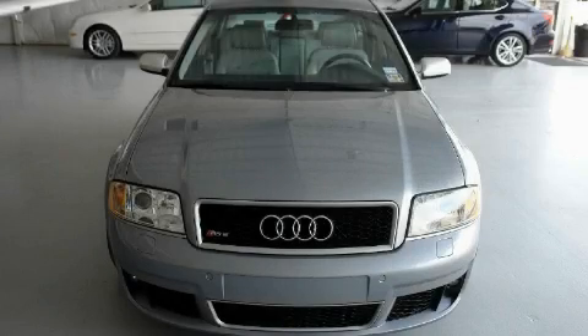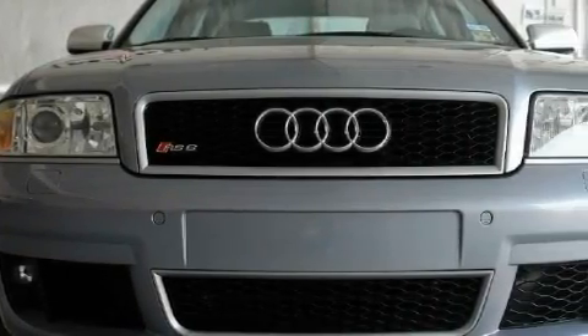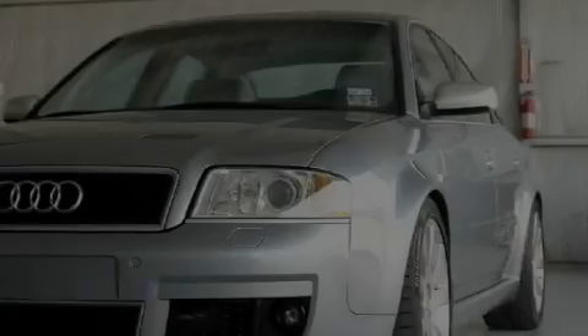This is a 2003 Audi RS6 — luxury and performance. The quiet eight-cylinder engine connected to an automatic transmission is both responsive and well controlled.